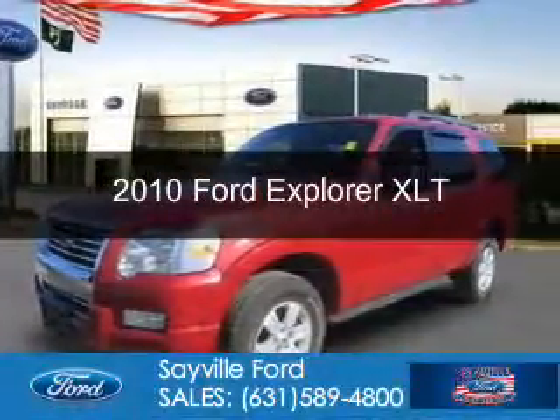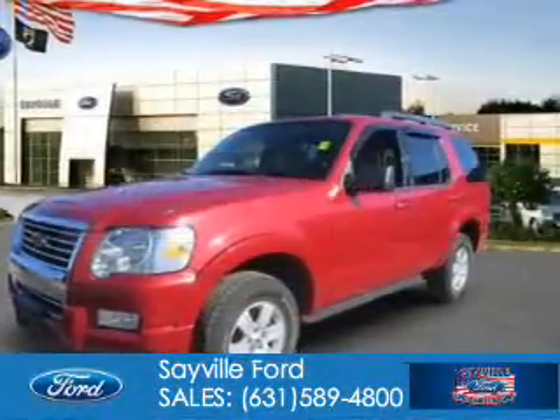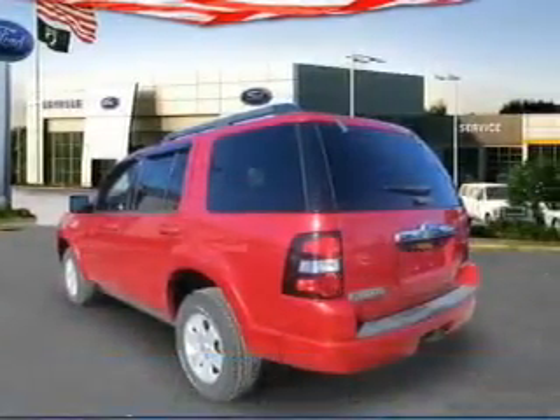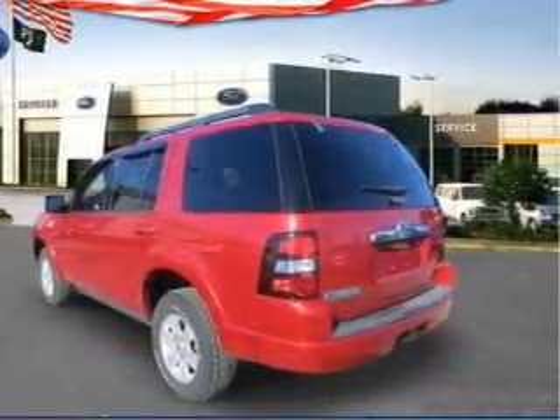This is a used 2010 Ford Explorer. It's powered by four-wheel drive, a four-liter six-cylinder engine, and an automatic transmission.